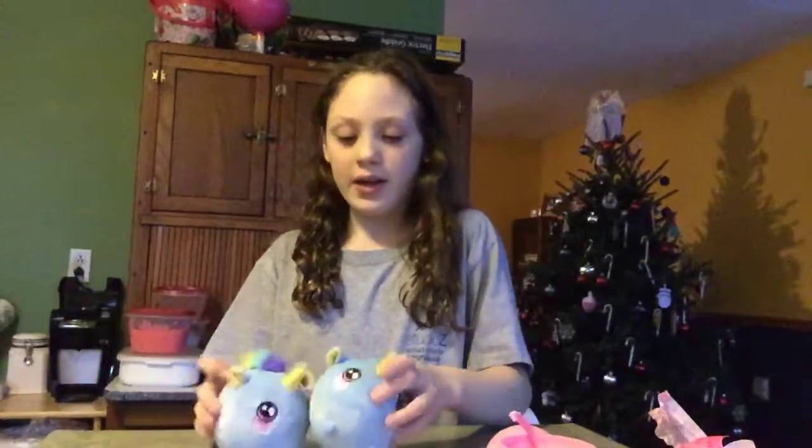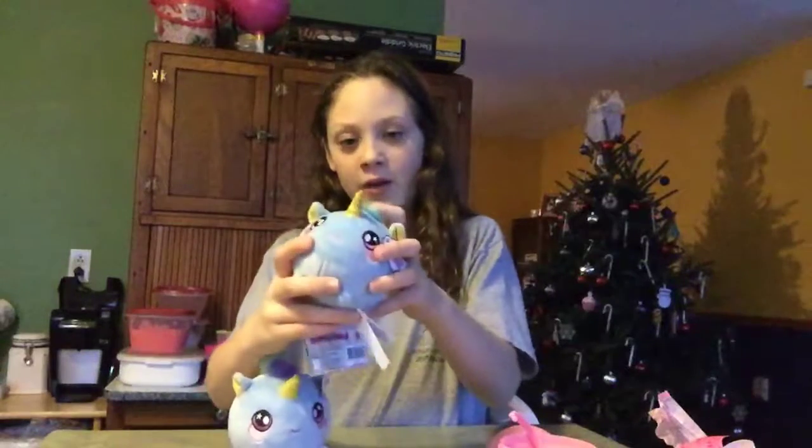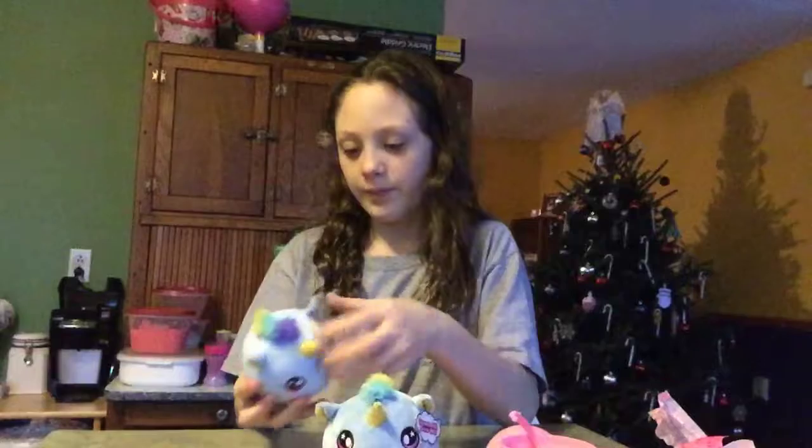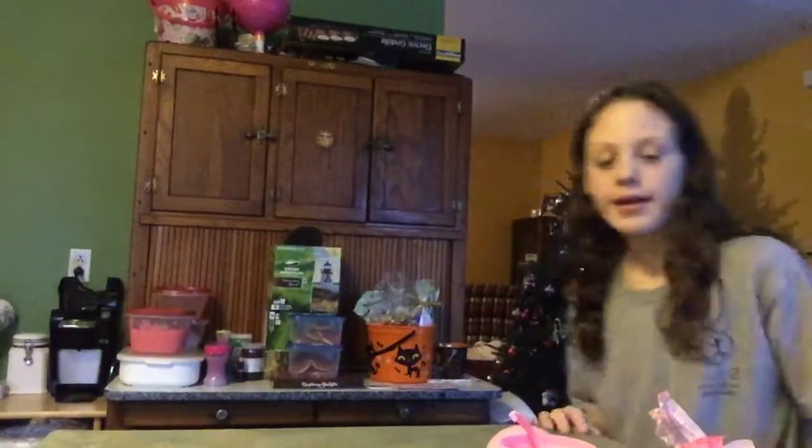Next, I got - my aunt got me these. This is Pinkle and this is Sprinkle - something like that. My Aunt May got me this one. I love them both and they're twins, I love how they're twins. Together they do something special.